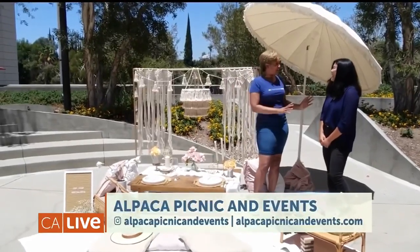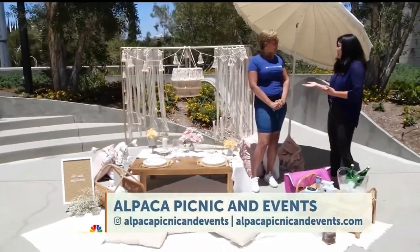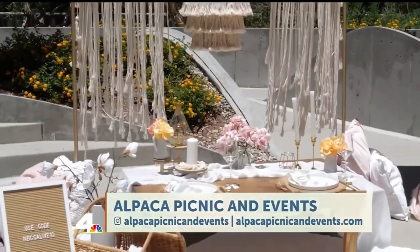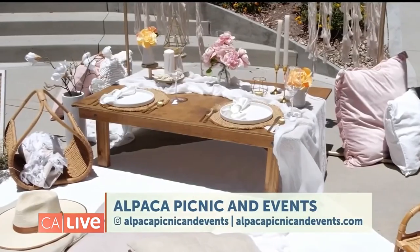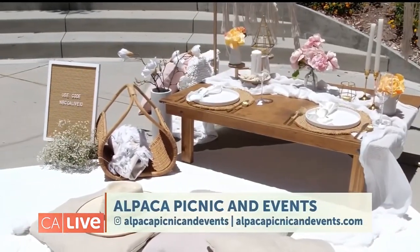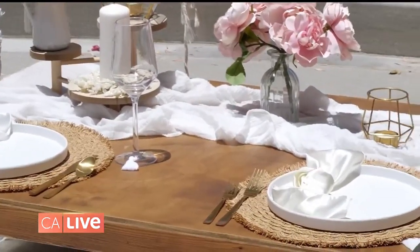So Sora, people can actually experience this on their own with a Sora creation — what do they have to do? You can go on our website. We make it very easy — you can pick your packages, we have add-ons, we can customize the theme, and if there are any special requests, once we confirm all the details like the location, date, time, and number of guests, we come and secure a good spot, set everything up, and you just bring your guests and enjoy your picnic.